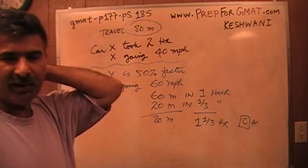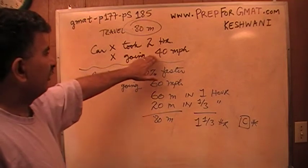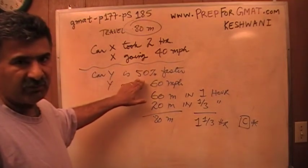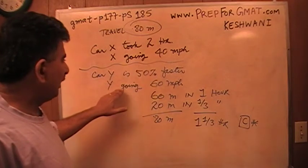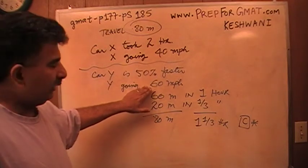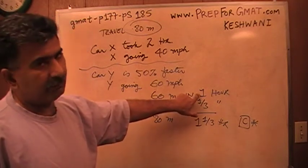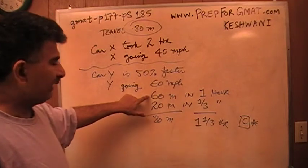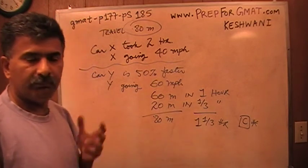Don't set this problem up in an algebraic way — just keep it simple. Car X is going 40 miles an hour, and car Y is going 50% faster. Half of 40 is 20, so car Y is going 60 miles an hour. If he wants to go 60 miles it takes one hour, but he wants to go 80 miles, which is 20 more. 20 happens to be a third of 60, so it will take one and one-third of an hour. Simple.